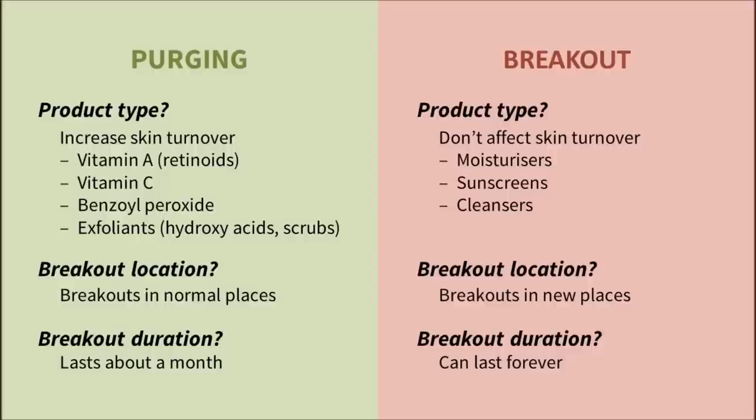Finally, how long have you been purging? Purging should only last for about a month, the time needed for your skin to completely renew itself. If your skin isn't getting better after around 6 to 8 weeks, ditch the product.